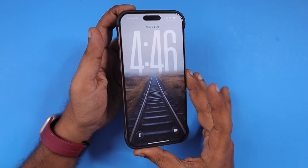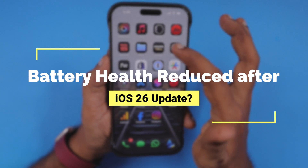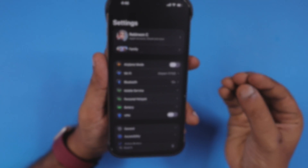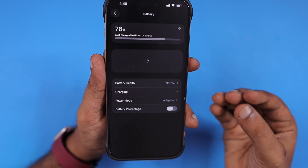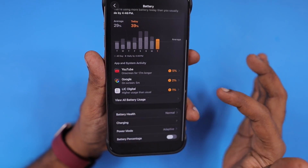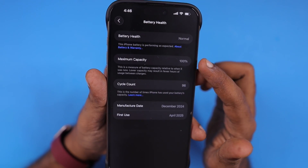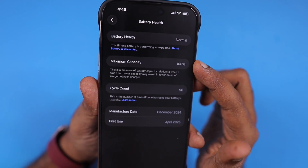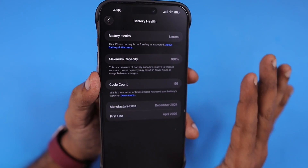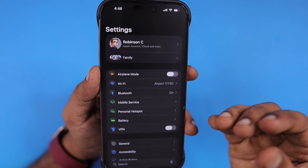After updating to iOS 26, why has my iPhone battery health reduced by one or two percent? This is a question some of my audience have recently raised. The answer is pretty simple. When you navigate inside Settings, Battery section, Battery Health, if you notice one or two percent reduction in the maximum capacity, you don't have to be alarmed.